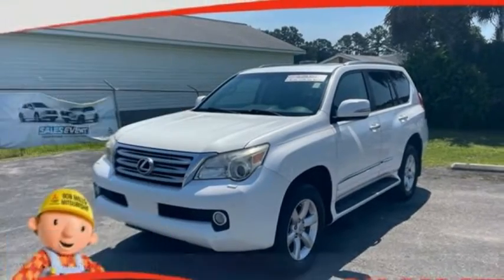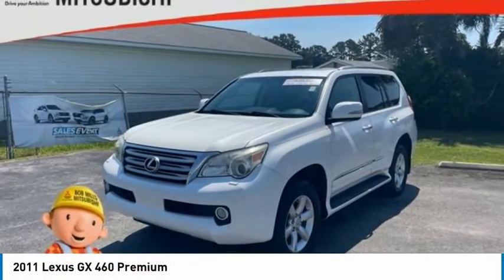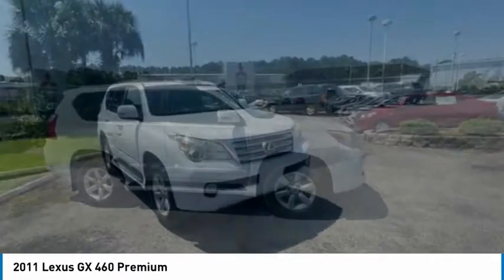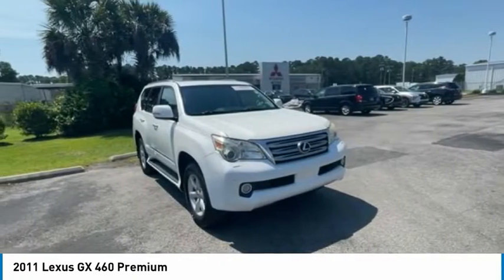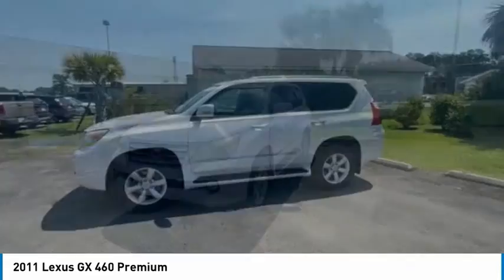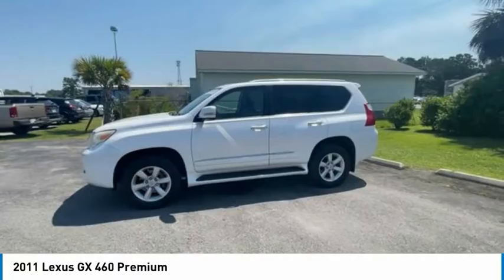We are pleased to show you the 2011 GX460. This 7-passenger utility vehicle is more powerful, capable, and versatile than ever before. Visionary in every sense of the word, the GX460 boasts one of the tightest turning circles in its class.